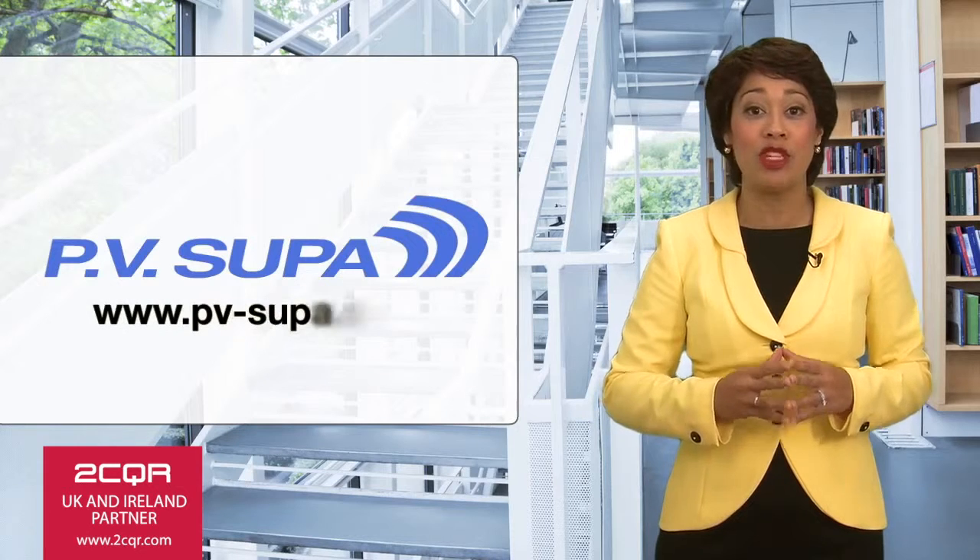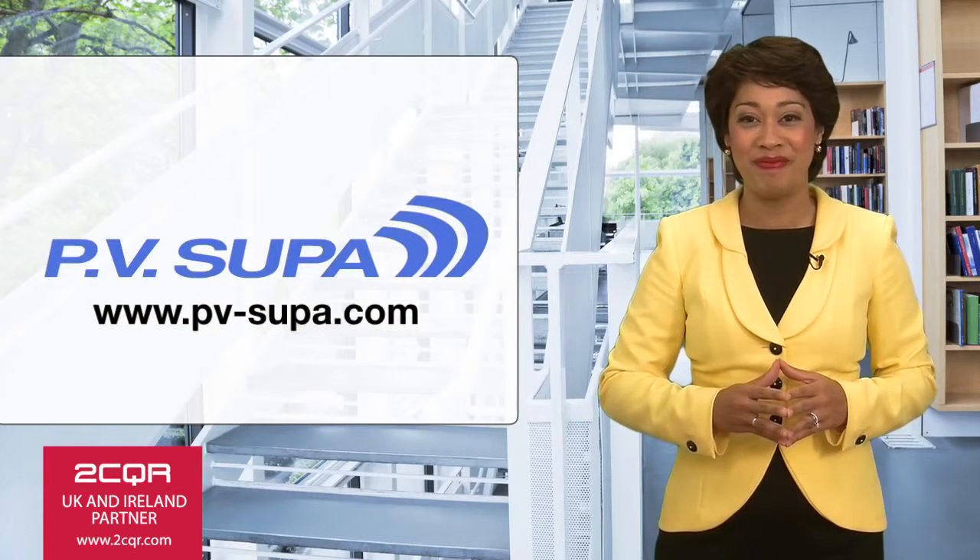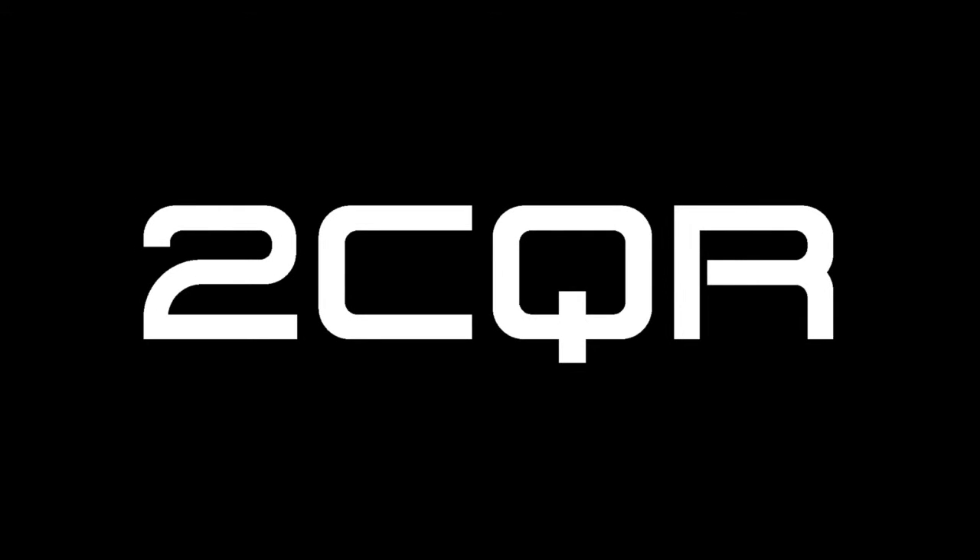For more information, please visit www.pv-supa.com.